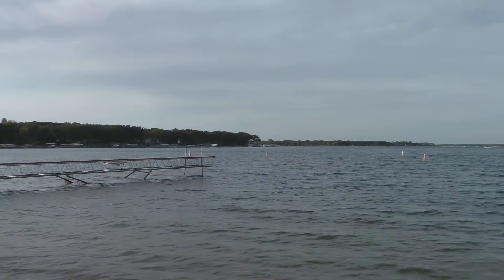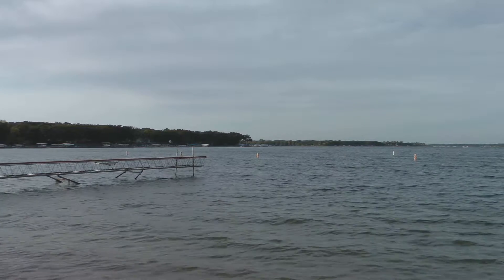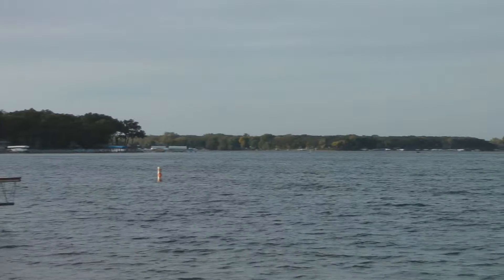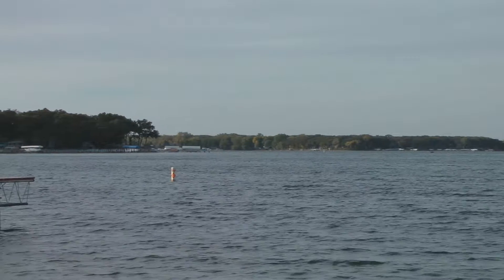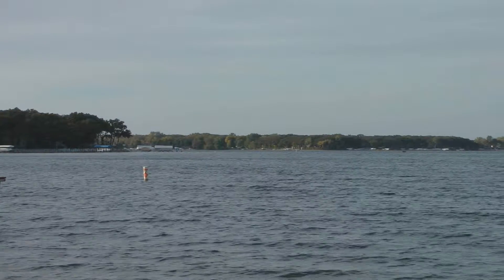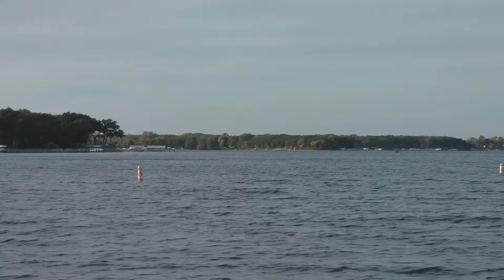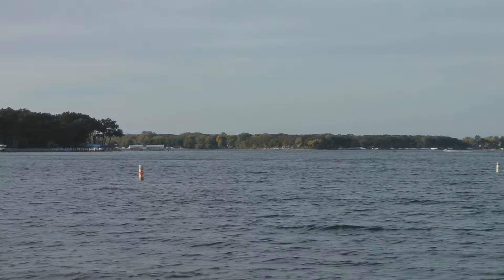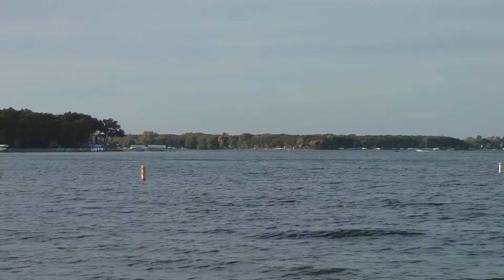That weed line that goes out across there over to Eagle — a lot of people fish that for walleyes, just right at the very edge. It's a real quick drop off there and so the weed line is pretty well defined until you get down to the north end, and then it scatters a little bit more.